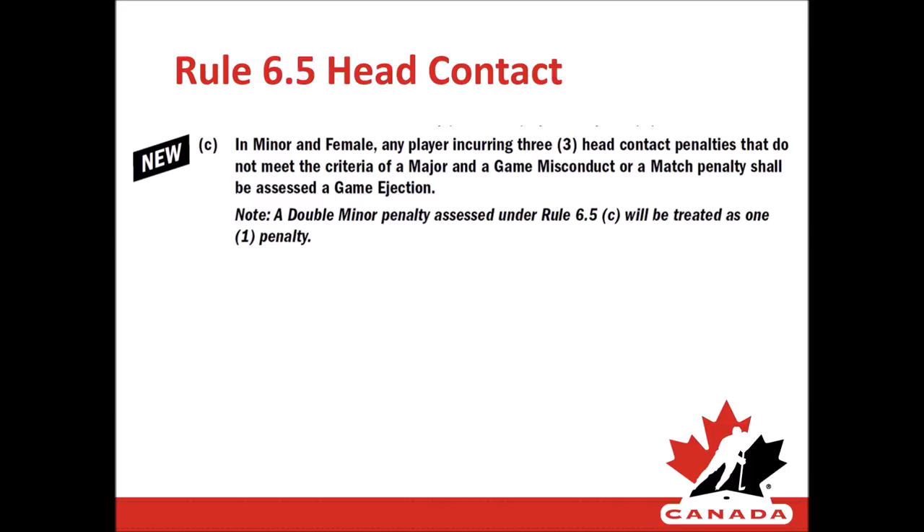Enhancement to rule 6.5 head contact in minor and female: any player incurring three head contact penalties that do not meet the criteria of a major and game misconduct or match penalty shall be assessed a game ejection. Note: a double minor penalty assessed under rule 6.5(c) will be treated as one penalty. Therefore, if a player has received a minor penalty and a double minor penalty for head contact already within a game, they need to receive a third minor or double minor penalty for head contact in order to be assessed the game ejection.